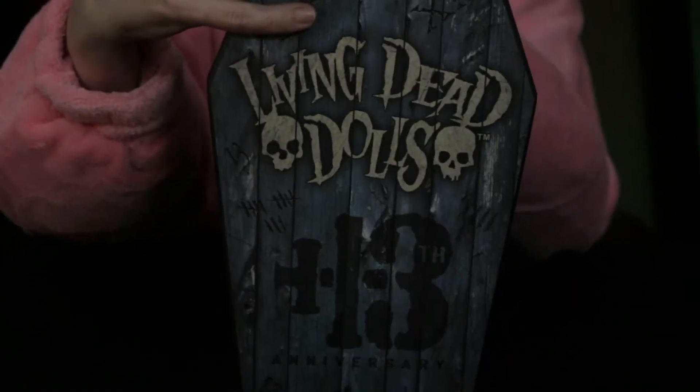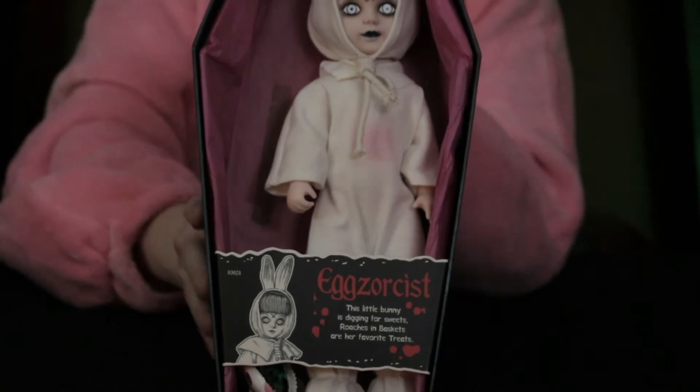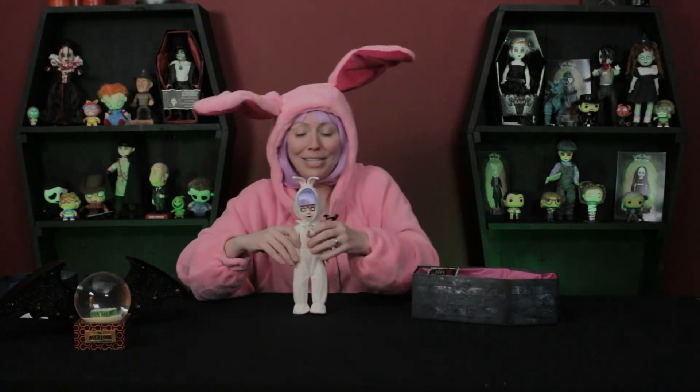For those of you who don't know who's hiding inside here, it's clearly who I am modeling my look after today. It's super sweet, super cute — Exorcist! She's so absolutely adorable! You guys probably already know, Exorcist — the original one, and again this is the 13th Anniversary one — but the original one was in the very first series. So you had Posey in that series, and Damien, and Sadie, and Sid, and cute little Exorcist.